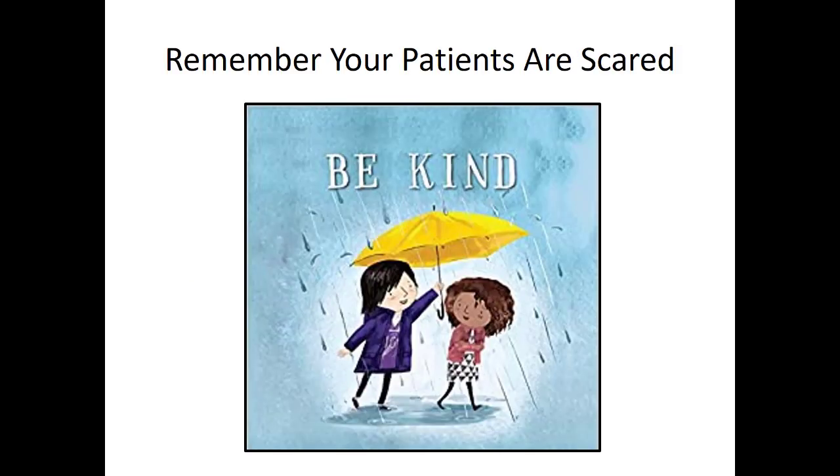Remember, as you're approaching patients with a history of cancer or active cancer, this is a very scary condition with a lot of emotional feelings tied up in it. These patients can be very scared and are going through a lot. It's a difficult time in their life, so remember to be kind, take your time, sit down, talk to them, ask them what's going on, how they're feeling, and meet them where they're at.